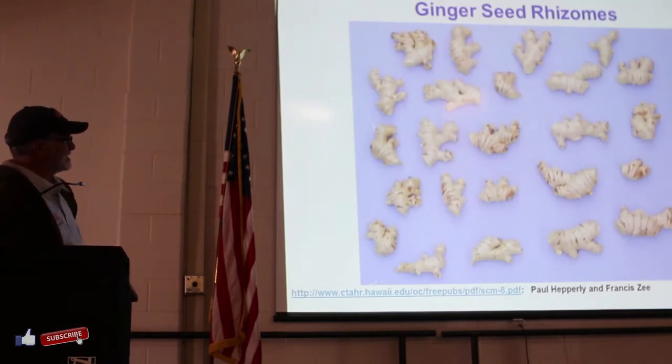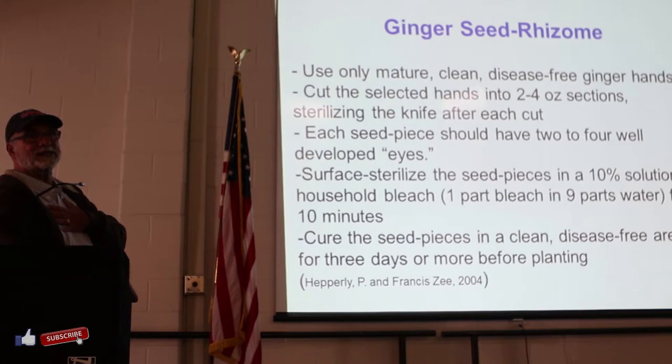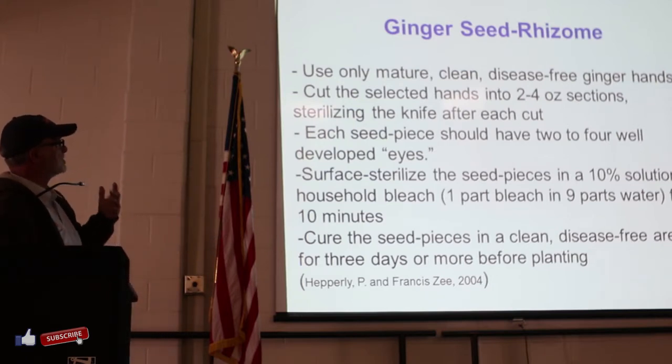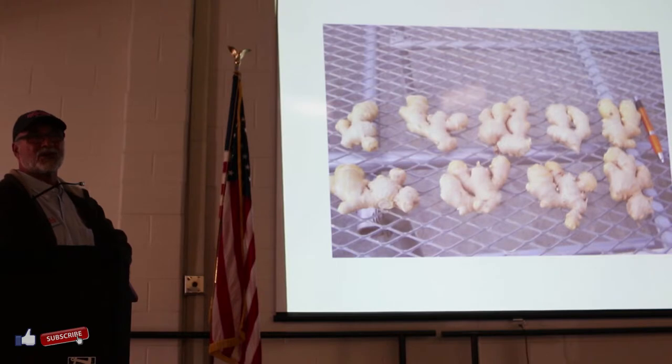Ginger rhizome seed - this is a picture from Hawaii. Paul Hepperly from the University of Hawaii has a publication - this is a good example of the size, eyes, and cleanness of those seeds. When we prepare our seeds, we do a lot of cutting. If you bring seeds from different sources and mine is infected, the bacteria will use that knife to infect the good stuff. You've got to clean that knife or pruner. We use lots of bleach to disinfect our seed pieces. We want to make sure you start with good, solid seed.